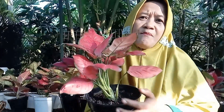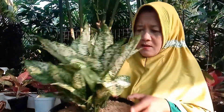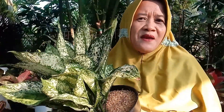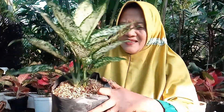Kami punya Red Anjamani, menorita, merah banget, ini seset, hanya Rp100.000 rupiah. Kemudian ada Snow White, hanya dengan harga Rp85.000 rupiah. Ada yang ekonomis juga, rumpunan, harganya hanya Rp30.000 rupiah.